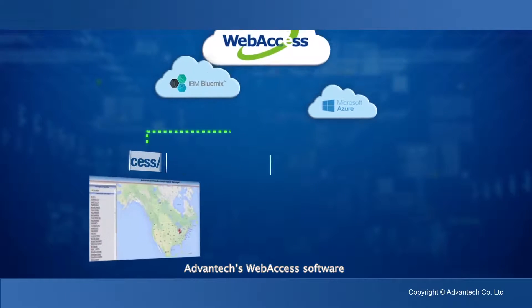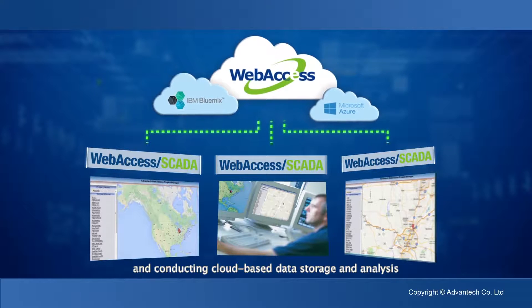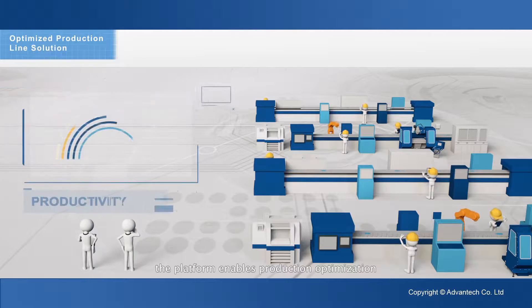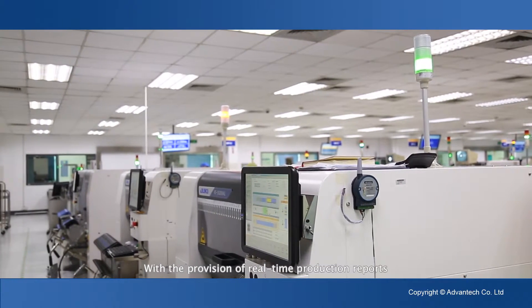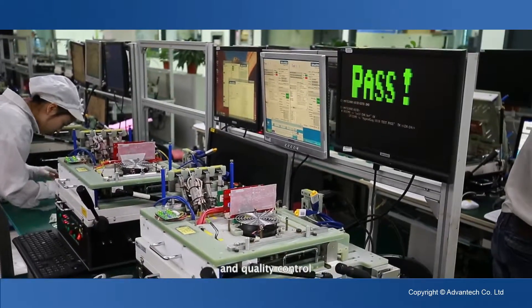Advantech's Web Access software provides a platform for integrating cross-facility information and conducting cloud-based data storage and analysis. Through system integration, the platform enables production optimization and intelligent management. With the provision of real-time production reports and warning notifications, the platform facilitates transparent management and quality control.